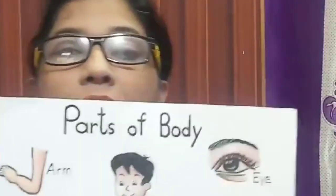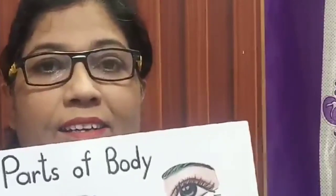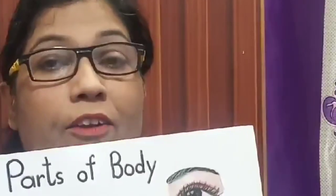Now I hope you have learnt the parts of the body. Now let's recite a rhyme on the parts of our face.